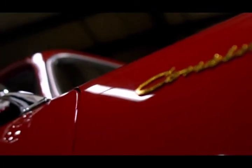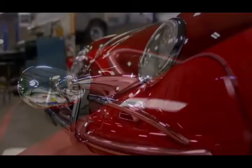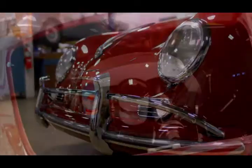Ford, already manufacturing the Lincoln Continental, promptly sued over the name, making 1955 the last year this version was produced.